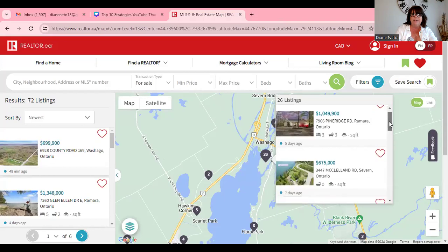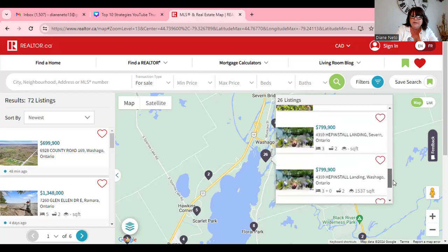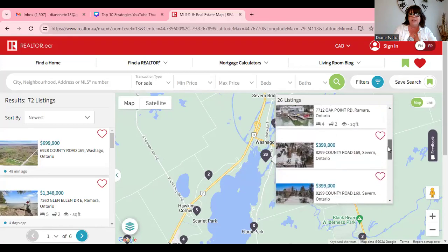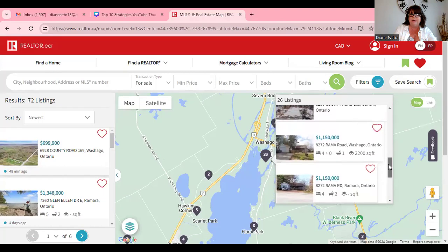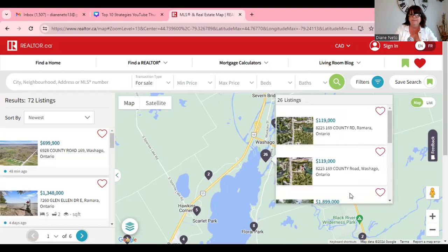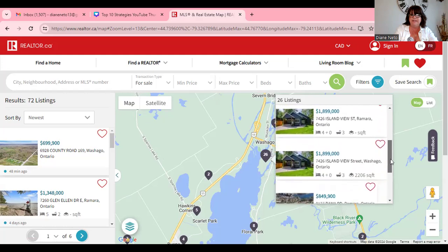Continuing to look through the listings — the really big prices are waterfront properties, which are still way cheaper than around the Barrie area for these kinds of things.